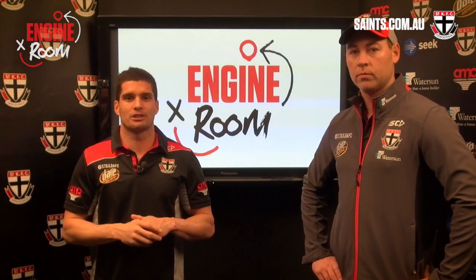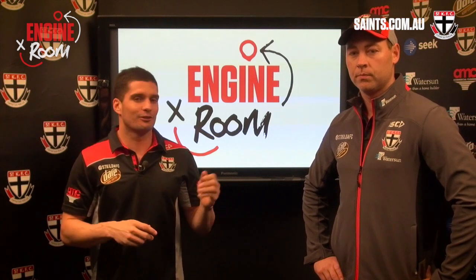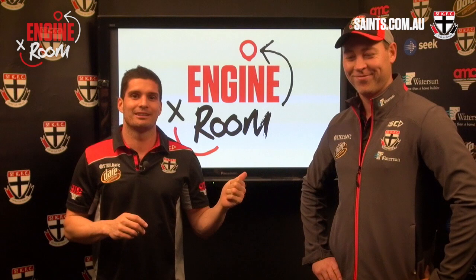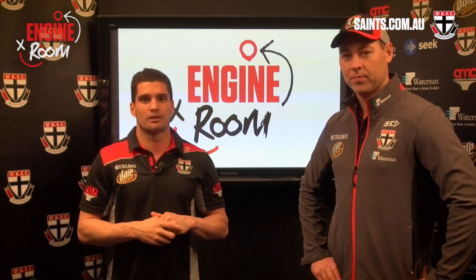G'day Saints fans and welcome to another edition of the Engine Room. Today we're very lucky to be joined by special guest, Ruck Coach Adam Skrobelak. He's taking all the credit for Billy Longer's start to the season, and today he's going to show us why Billy Longer is currently ranked number two in the competition for hit outs.